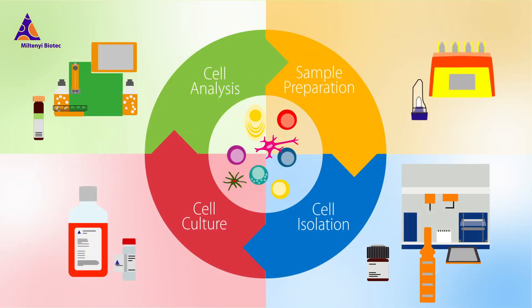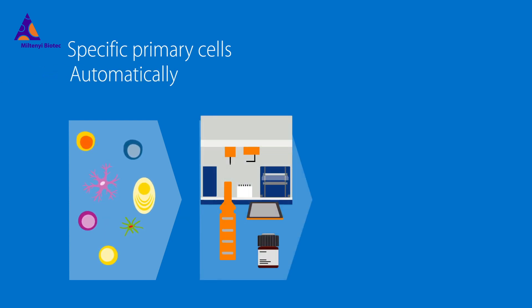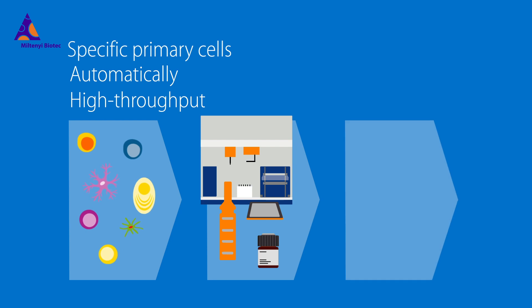AutoMACS and MultiMACS cell separators help you isolate specific cell types and PBMCs from blood and other samples automatically, and at high throughput, using these primary cells for drug discovery assays.